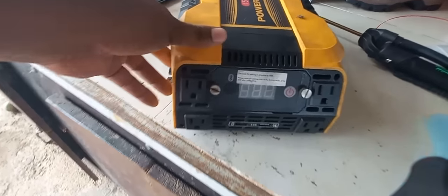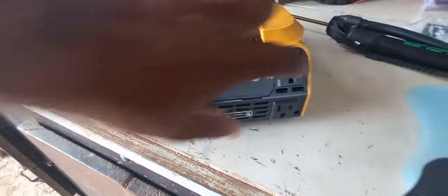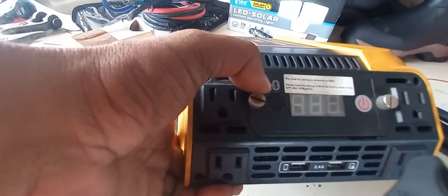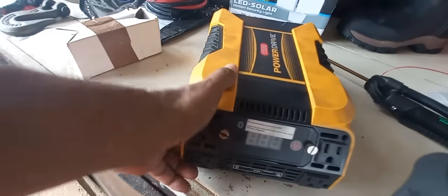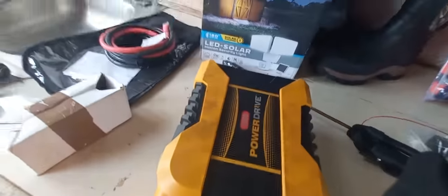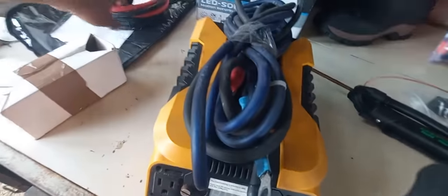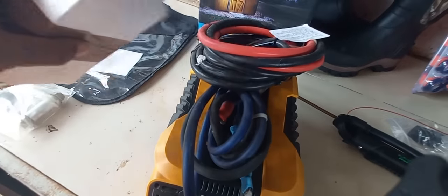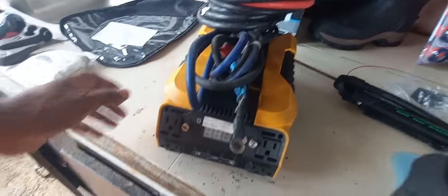Next, we have this power inverter — four outlet, two USB, and it looks like it has a Bluetooth feature. We have the heavy-duty cables — all these cables plus a fuse. This is going for $1,000.